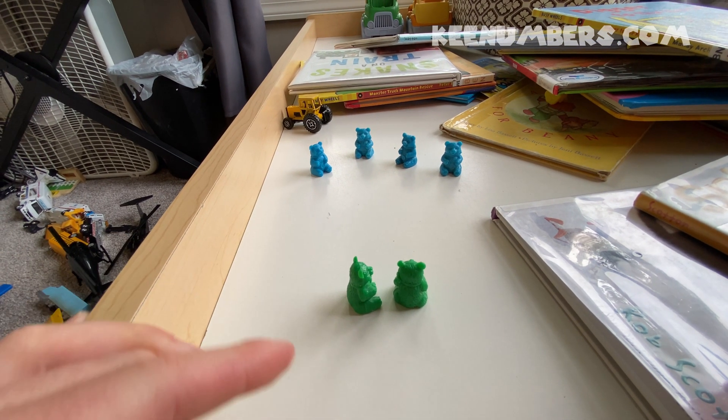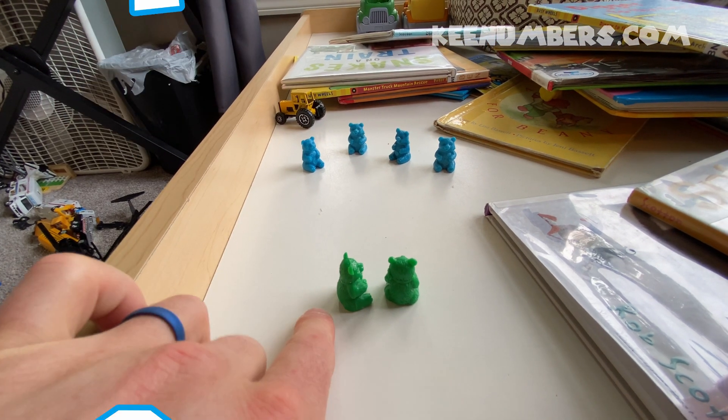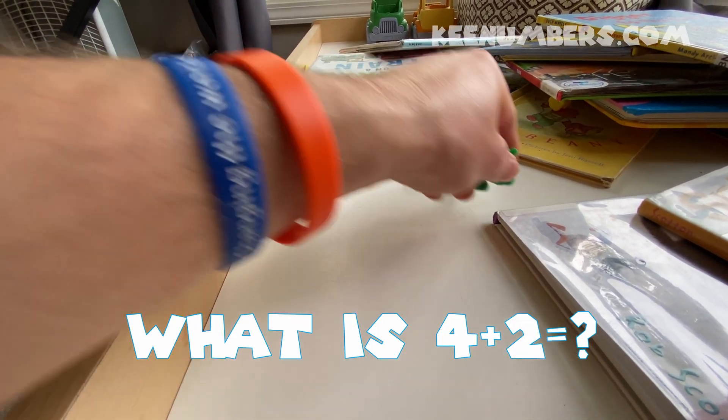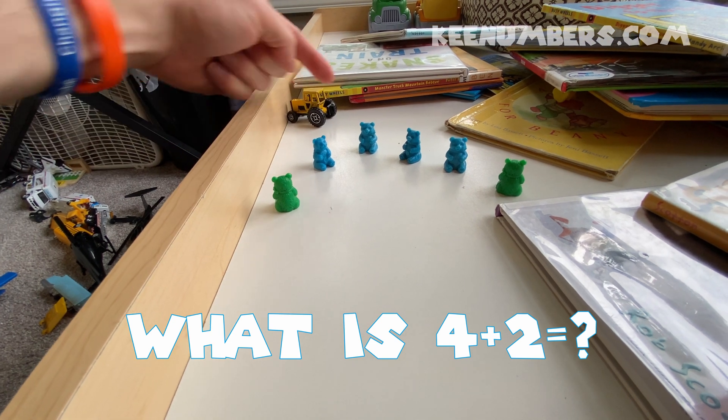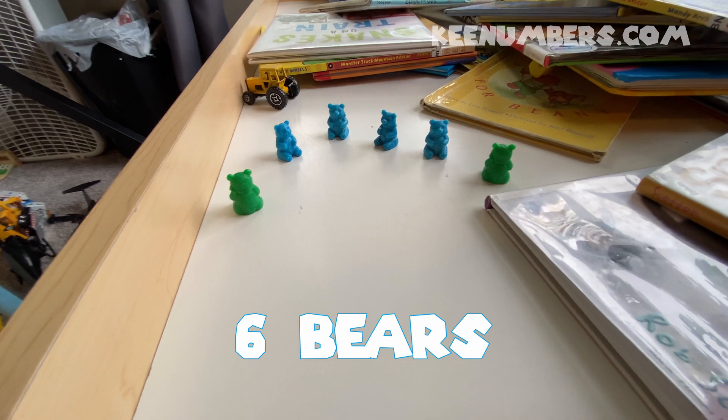Now we have four bears and two bears. Let's see how many bears we have total. One, two, three, four, five, six. Six bears.